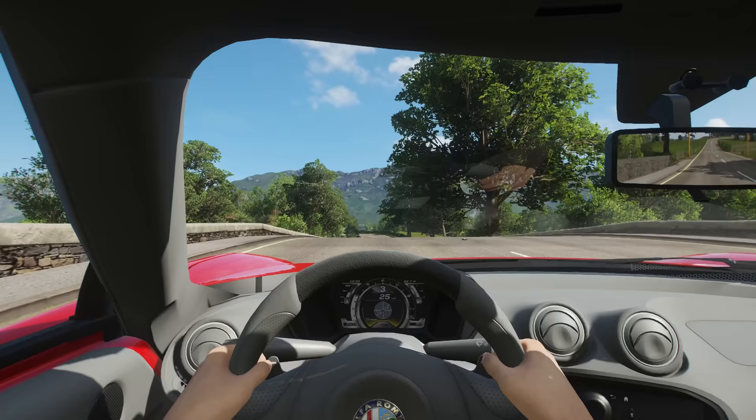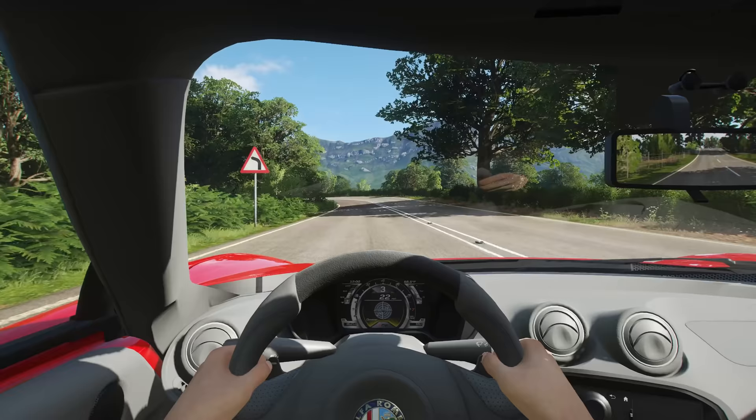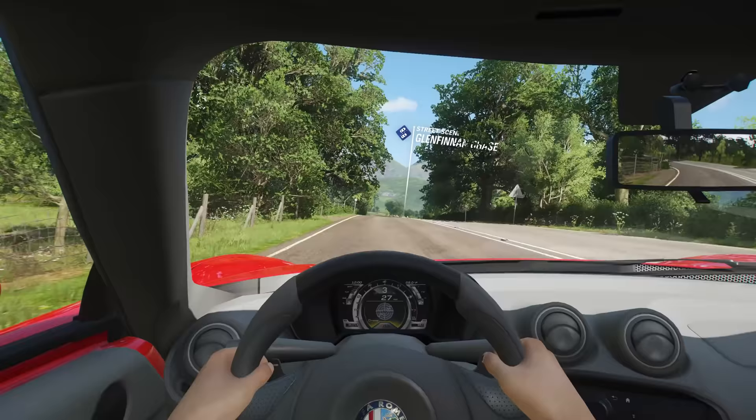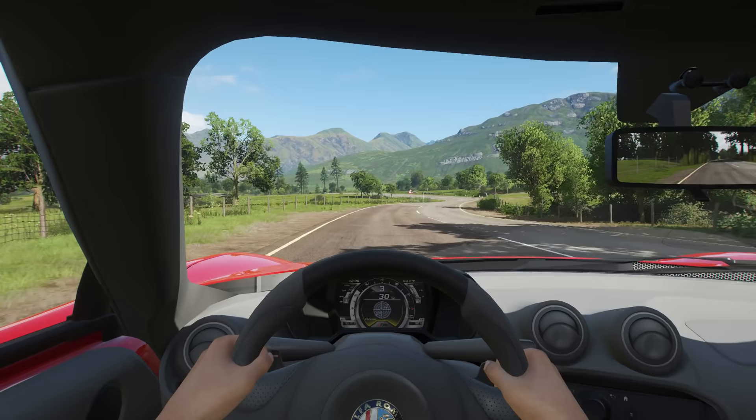The turbocharged four-cylinder in this thing can get a little loud, a little abrasive at high revs, but I want you to be able to enjoy just all the sounds of the road — the tires on the pavement, the crunching gravel if we're going off-road, which I think we will today, and the wind whistling past.